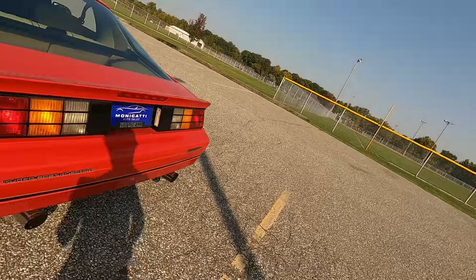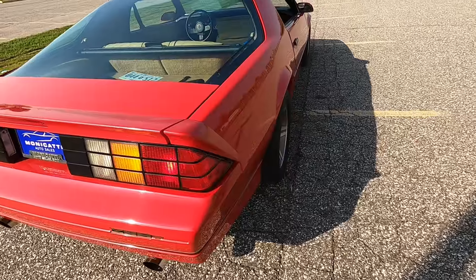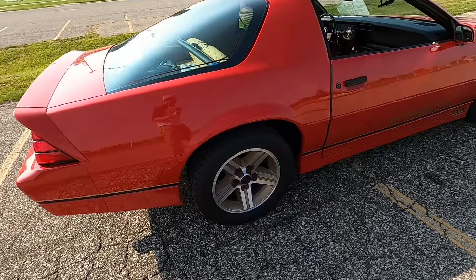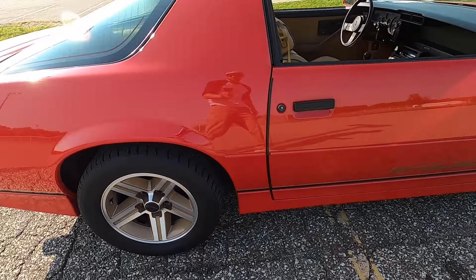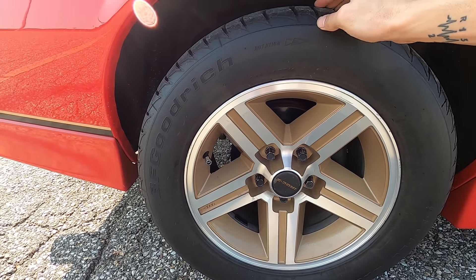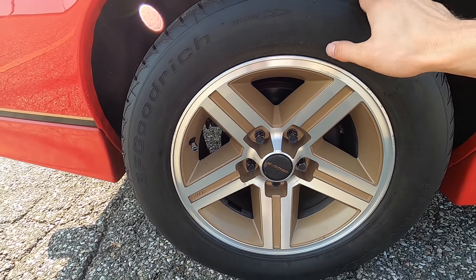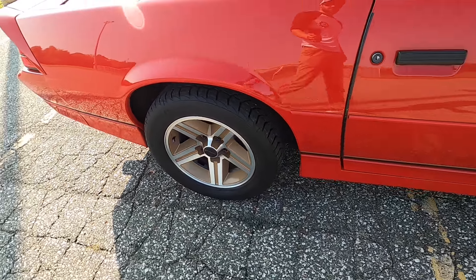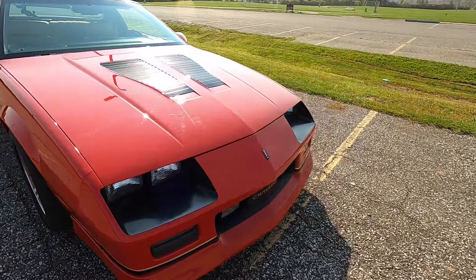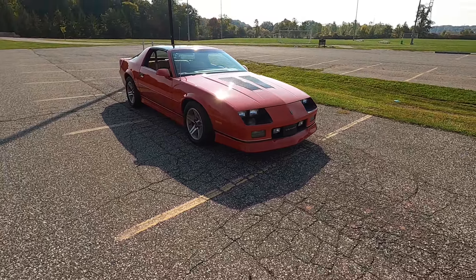It does have a Magnaflow exhaust, which probably explains why it sounds so darn good. You've got these classic 80s rear taillights with all the different colors and grid patterns. Sweet IROC wheels with a pretty decent set of tires — they look fairly new without any dry rot, which is unusual since most cars like this still have the original or super old tires on them. And you have the boxiest 80s body style with just a great side profile on this vehicle — I love it.